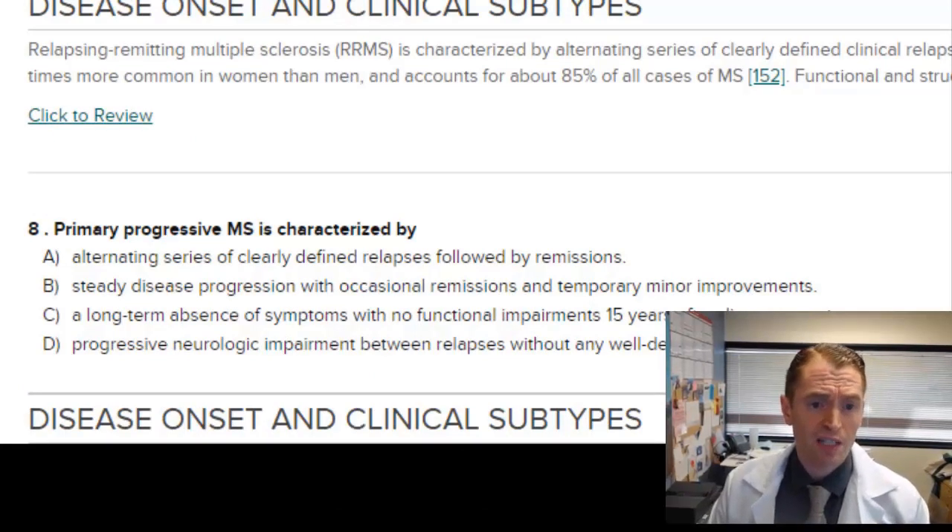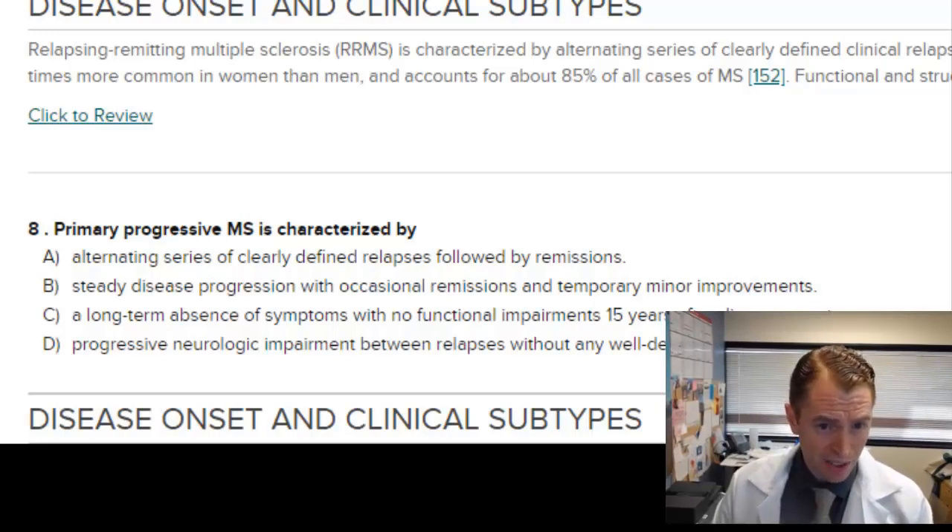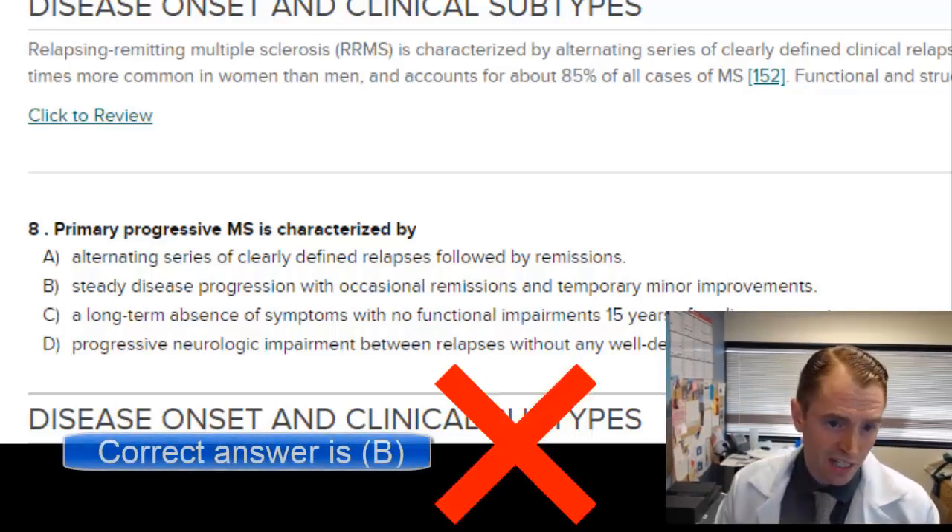Primary progressive MS is characterized by: alternating clearly defined relapses followed by remissions — that's not correct. Steady disease progression with occasional remissions and temporary minor improvements — that sounds accurate. A long-term absence of symptoms 15 years after onset would be more consistent with benign MS. Progressive neurological impairment between relapses without well-defined remissions is D. I disagree with D because people with progressive MS commonly have periods of stability and even improvements. Probably the correct answer is B, but I'll guess they're going for D.